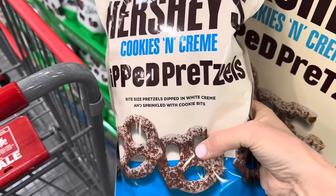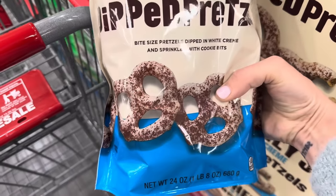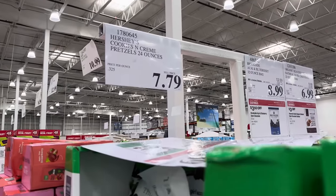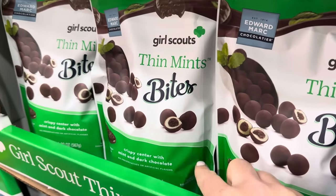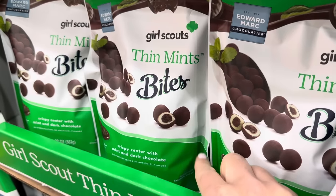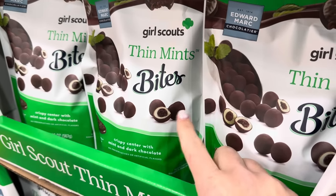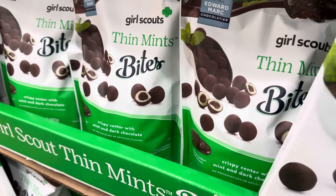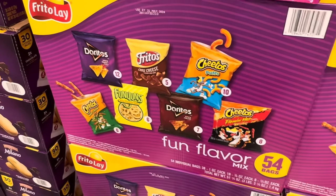Hershey's Cookies and Cream dipped pretzels — bite-sized pretzels dipped in white cream and sprinkled with cookie bits. $7.79. By the way, we tasted the Thin Mint Bites last week. Let me tell you — exactly like a Thin Mint, but in a ball. If you love Thin Mints, it's probably a good idea. Or a dangerous idea. Either one — I'm all about living a little on the wild side.